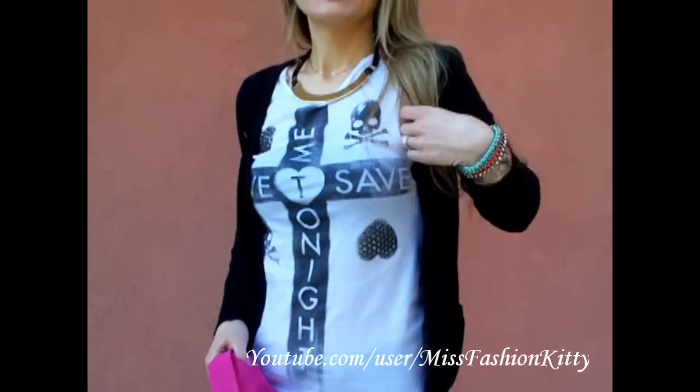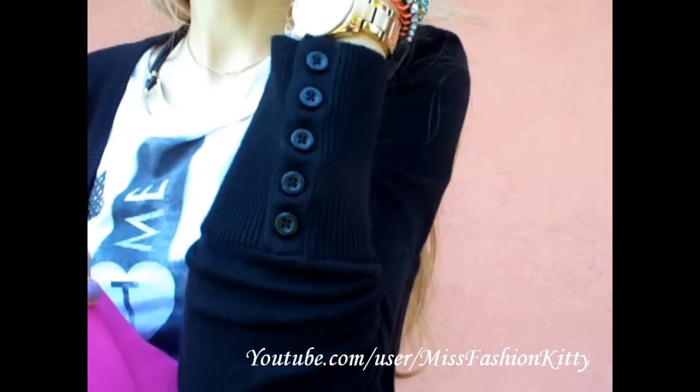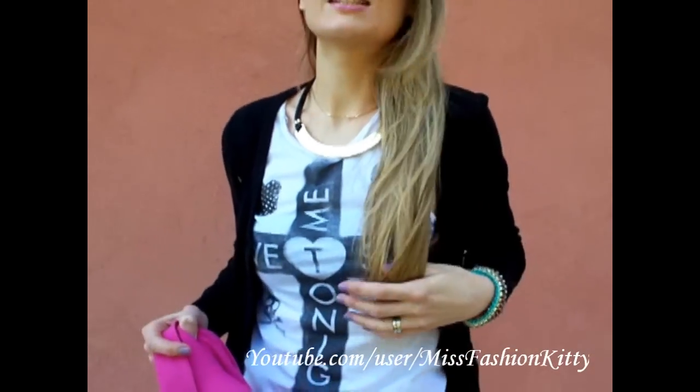I am wearing my cardigan — just a simple black one, but it has got these button details on the sleeves which makes it just a little bit more interesting. I got this from H&M as well. I am wearing the cardigan just in case it gets a bit chillier in the afternoon and I need an extra layer.